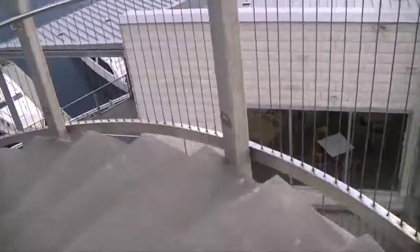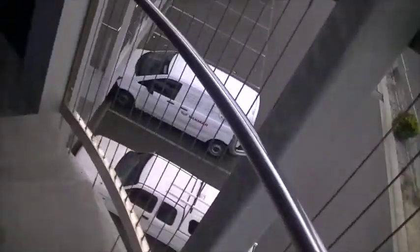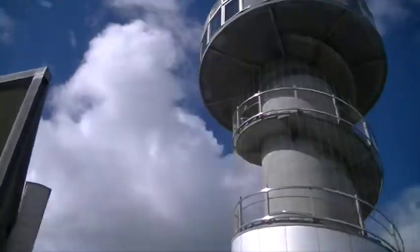Now we are heading down the stairs from the observation deck. It's a pretty tall building. There have been 90 steps so far... still more stairs to go. I feel like I'm heading underground. We are at the ground floor - in total that was 136 steps all the way up and back down.